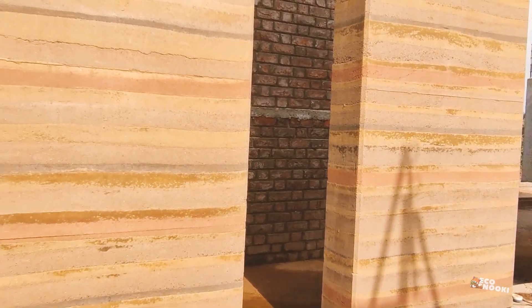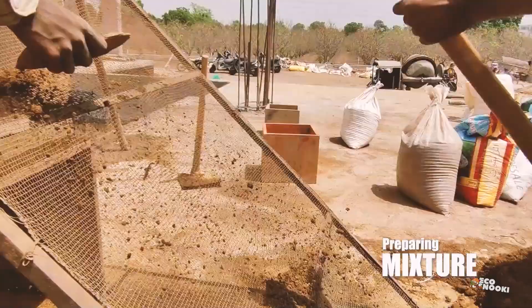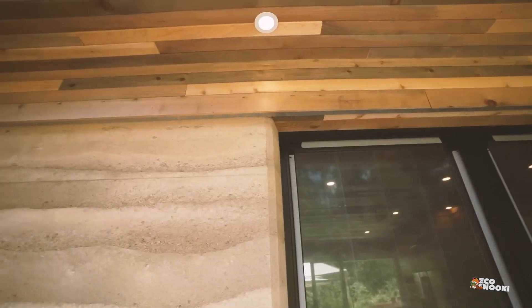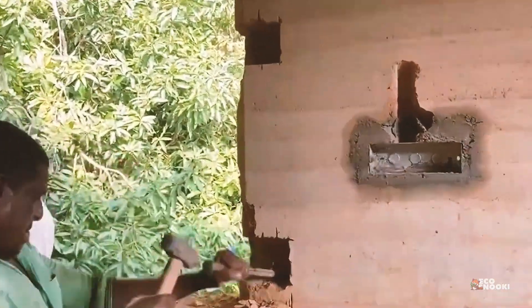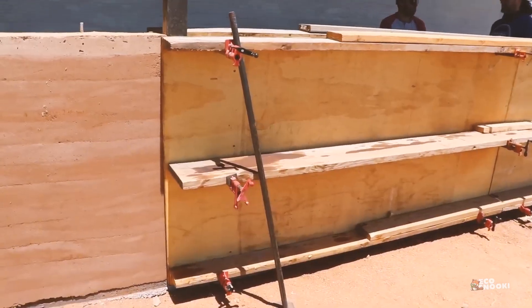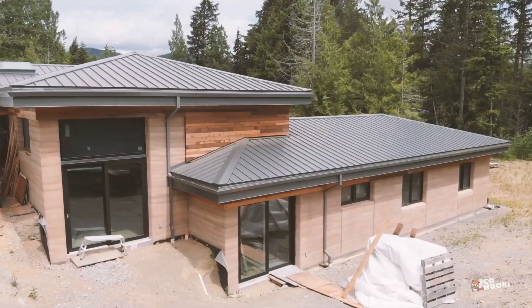Rammed earth construction is an ancient building technique that involves compacting a mixture of soil, sand, and gravel into forms to create durable, sustainable walls. Using locally sourced materials minimizes transportation emissions and supports sustainable building practices. Rammed earth walls are incredibly strong and can withstand harsh weather conditions, making them long-lasting and low maintenance. However, it may require skilled labor, which can increase initial costs. Long-term savings in energy efficiency and maintenance make it an attractive option for many.